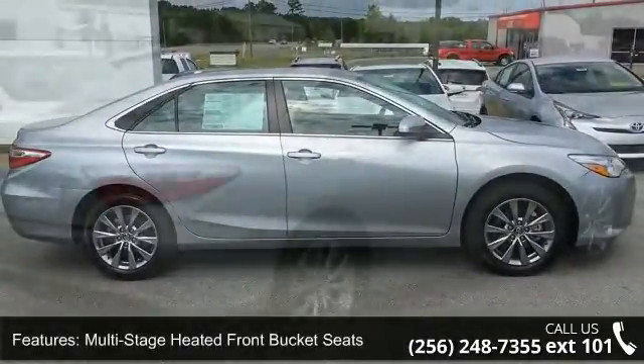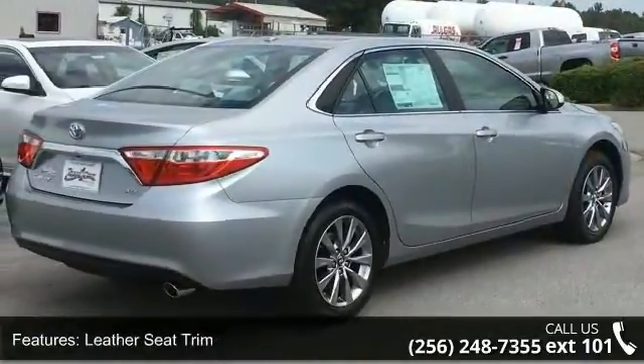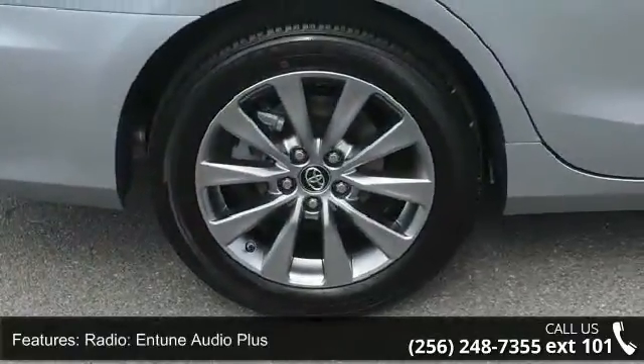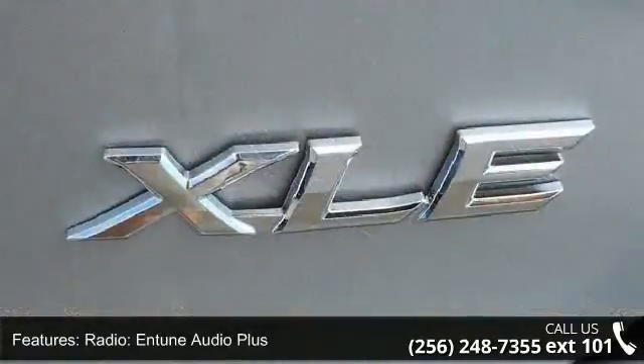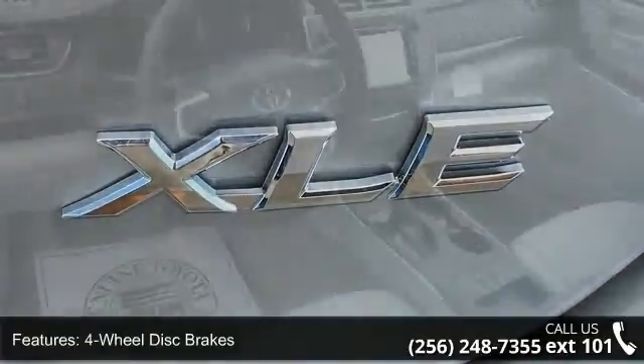Enjoy these notable features: multi-stage heated front bucket seats, leather seat trim, radio, Intune Audio Plus, 4-wheel disc brakes, air conditioning, electronic stability control, front bucket seats, front center armrest, tachometer, and ABS brakes.